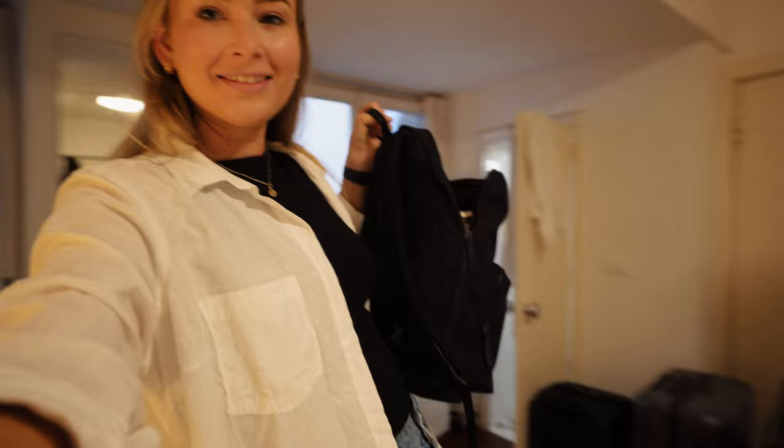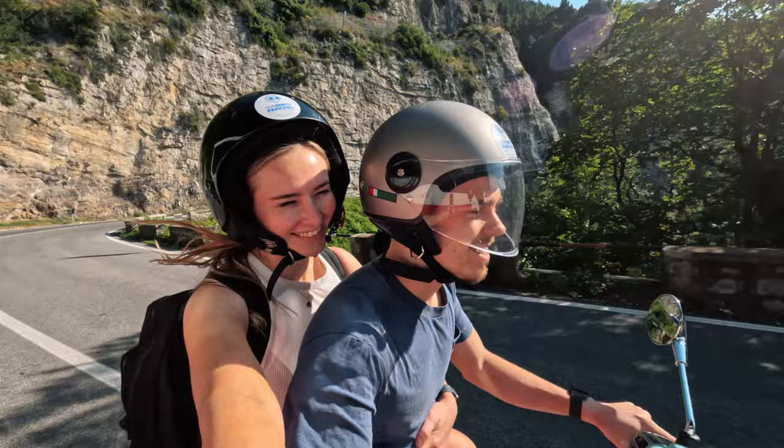This is literally all I'm taking - a backpack. This is all Brayden's taking as well. We're going to leave our luggage here in Rome for two days and pick it up when we get back. We are traveling very light because we want to hire a Vespa and just travel around with backpacks.